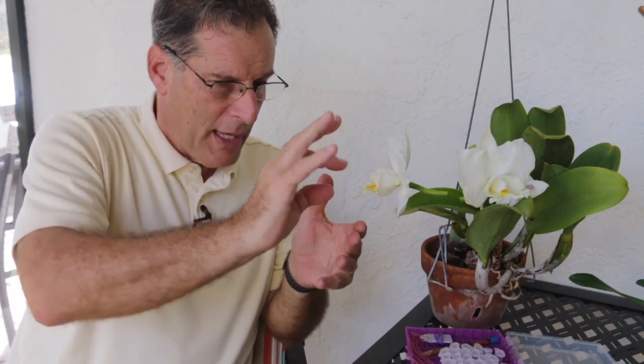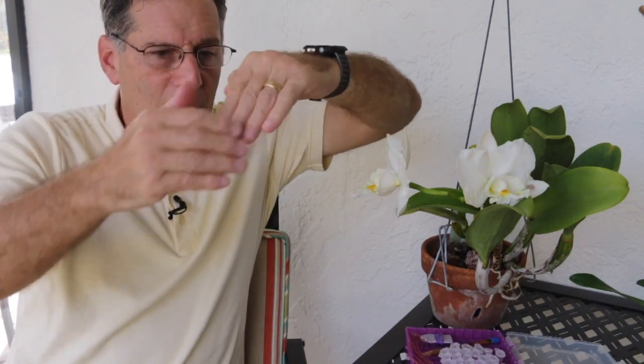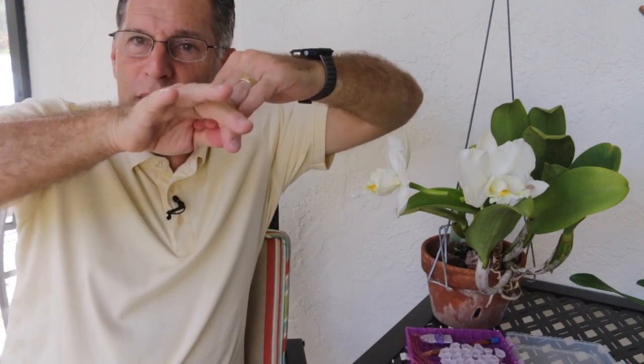The pollinia are removed from these flowers, which prevents the possibility of self-pollination. The stigmatic surface — where the pollinia go — is located right behind the anther cap. So if this is the flower and the anther cap was on the end and is pulled off, the pollinia go up right behind it, right up underneath there for a successful cross.